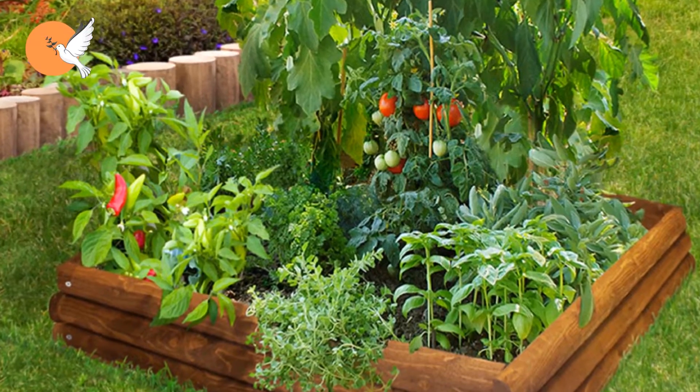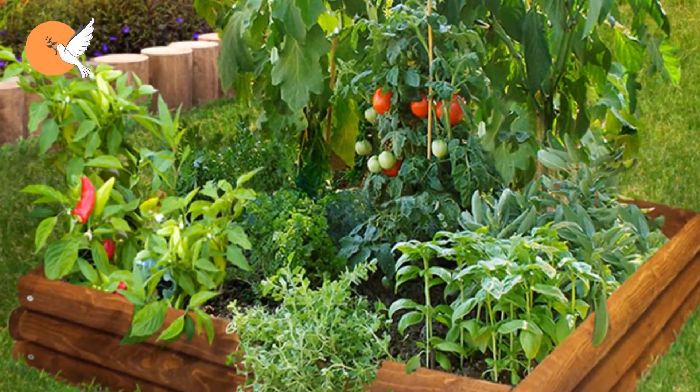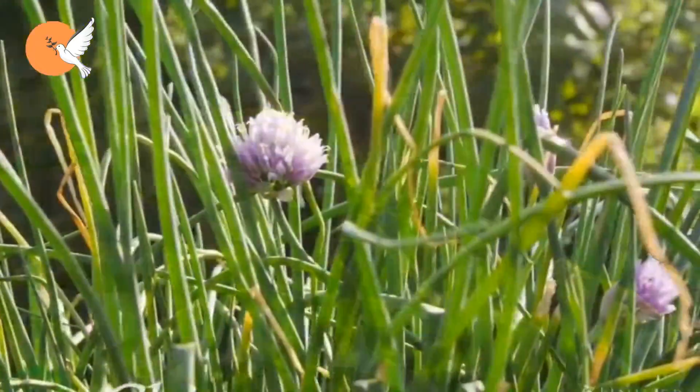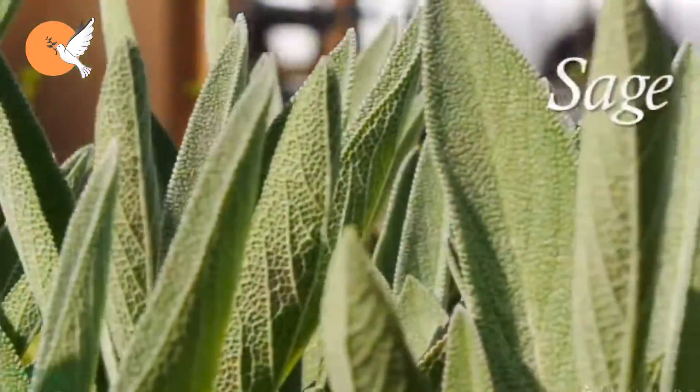Garlic, mint and thyme planted near tomatoes repel the general range of moths and butterflies. In this way, we can have the chance to prevent the vegetables in our garden from being hosts. On the borders of our garden, planting aromatic herbs can confuse them.